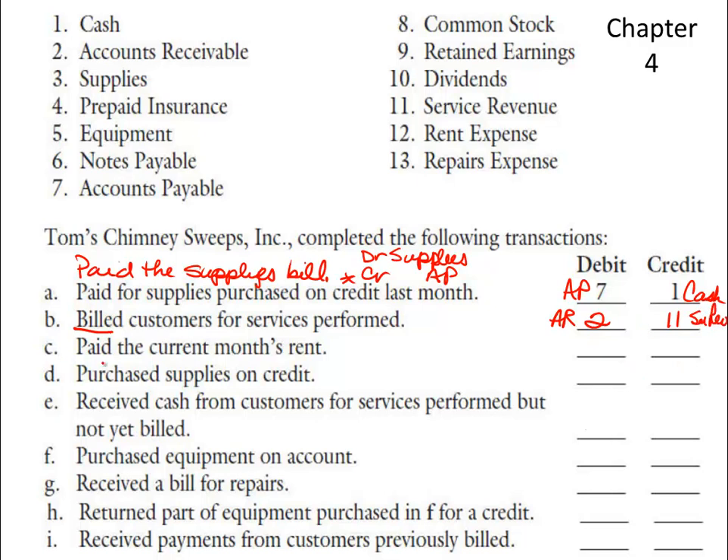In number C, I already know what the credit is because whenever I see the verb 'paid,' I know that I'm paying cash, so I'm going to credit cash. We paid for the current month's rent, so that must be rent expense — I paid the landlord. So debit rent expense, credit cash.